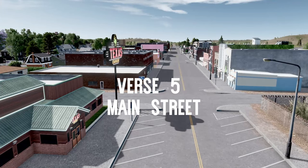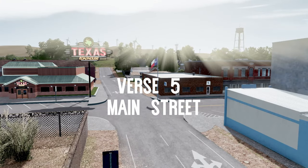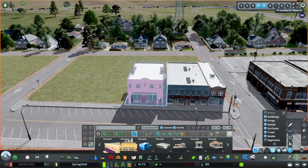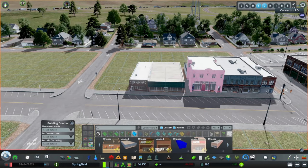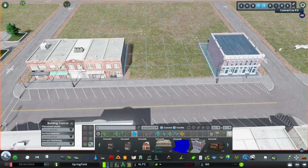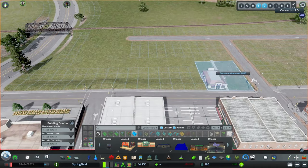Main Street is lined with small shops with angled parking in front. The local businesses here have been in families for generations. Although the town doesn't have public transportation, one also does not necessarily need their car to live here, as the town is small enough to get to where you need to go on foot or with a bike.